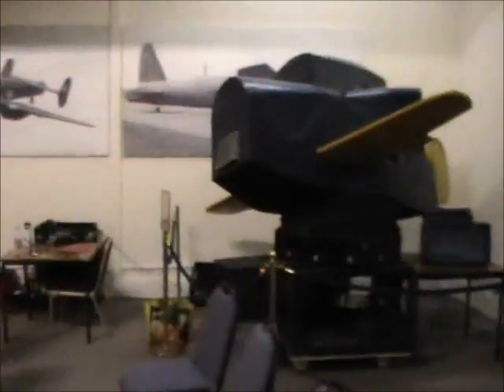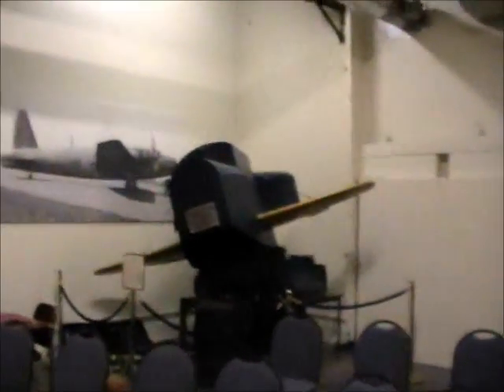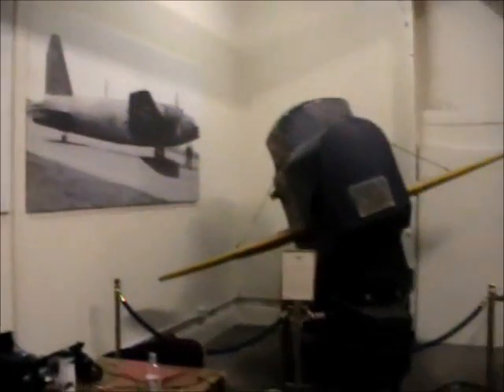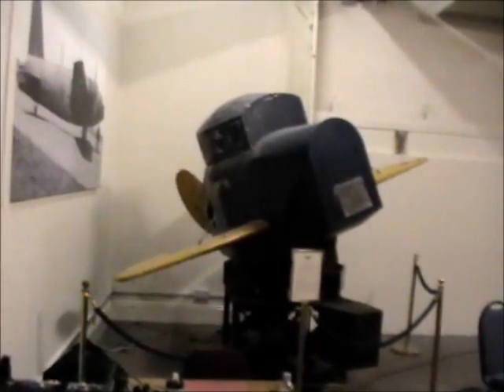Obviously the fabric is worse for wear. Let me just take it from a distance so you can see what the thing looks like from afar. The fabric is a little bit worse for wear, but that's to be understood if the thing is about 70 years old now - 70 years plus.